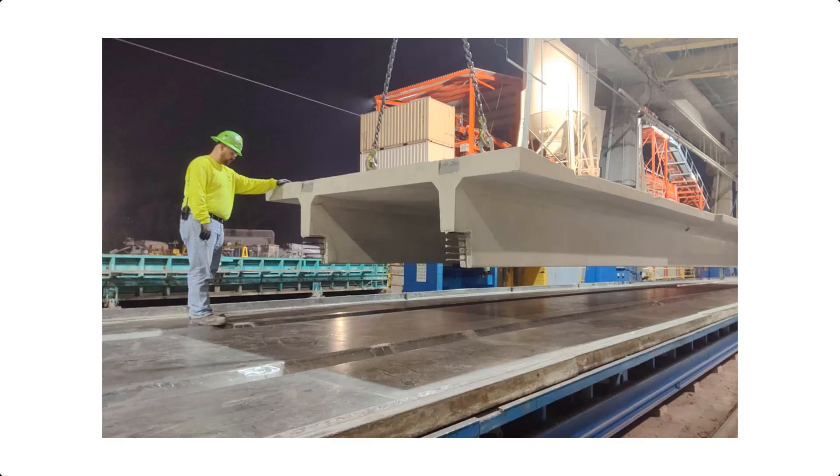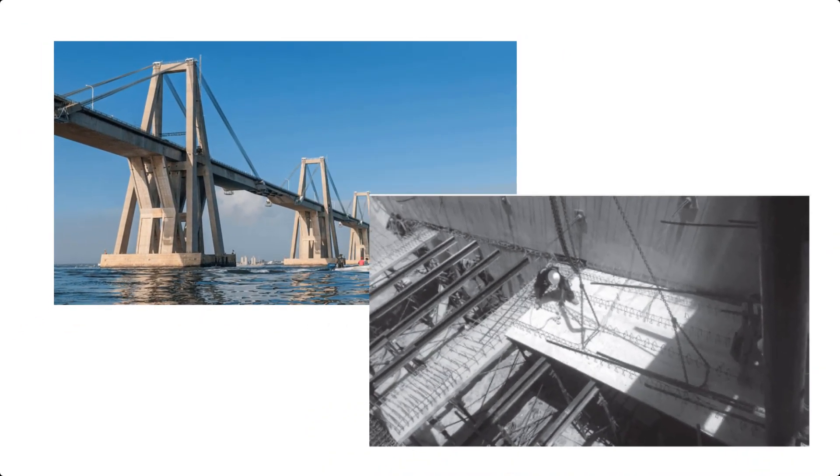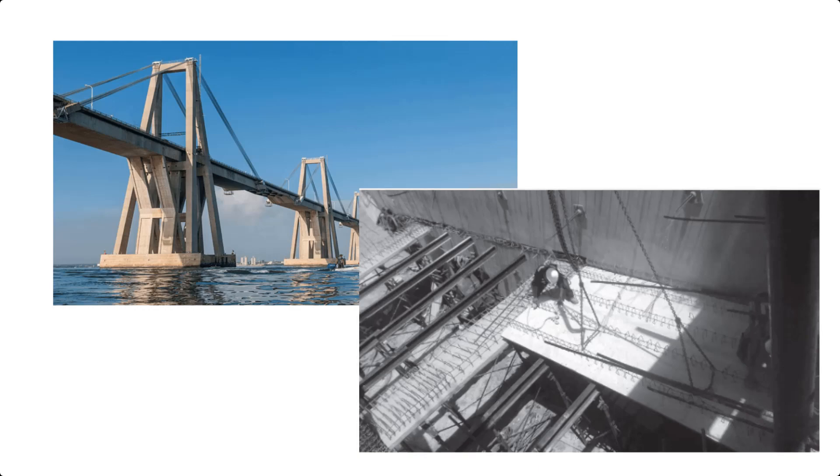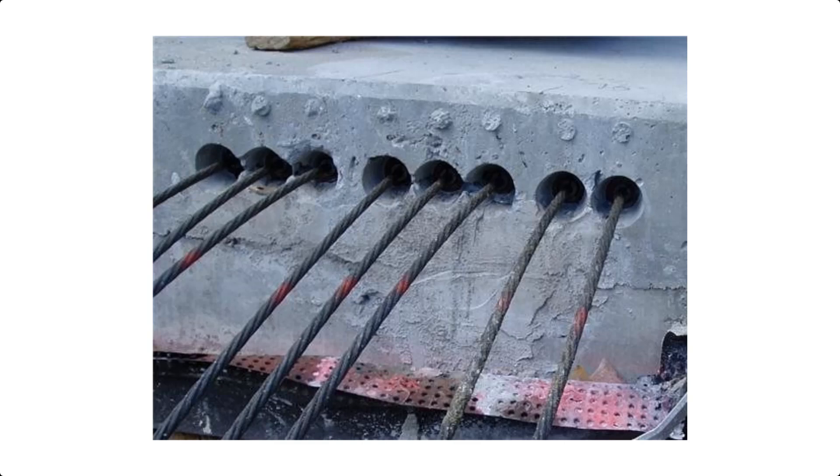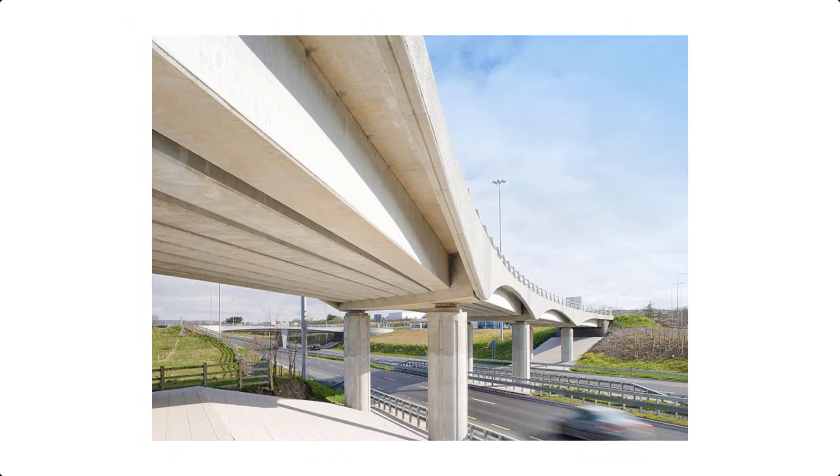For larger structures like bridges and skyscrapers, we use post-tensioning. Steel tendons are inserted after the concrete hardens, then tensioned using hydraulic jacks. This allows us to build longer spans with fewer supports, saving both materials and money.